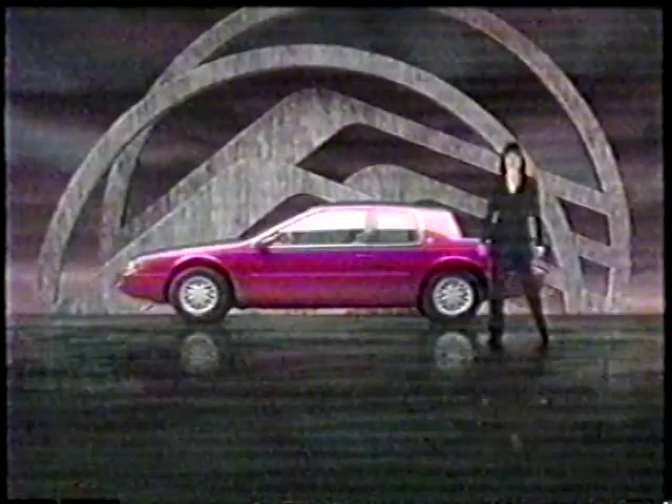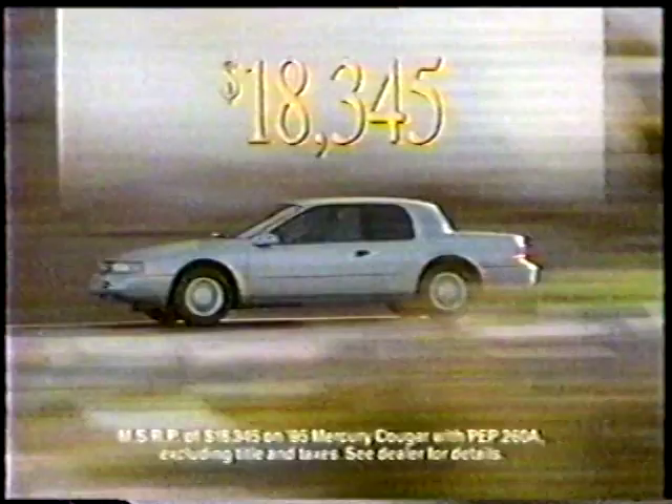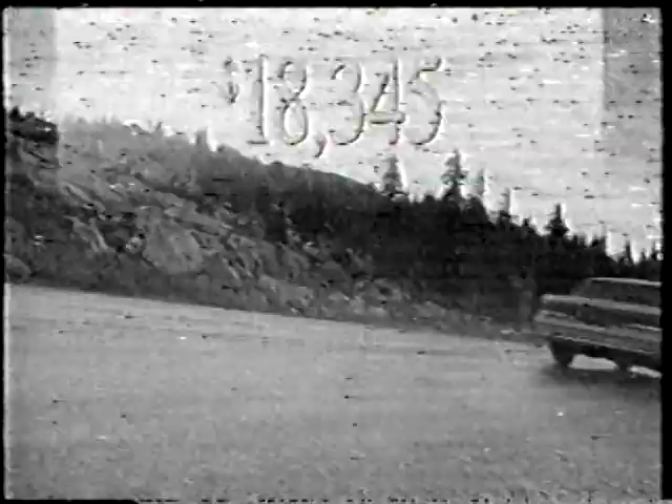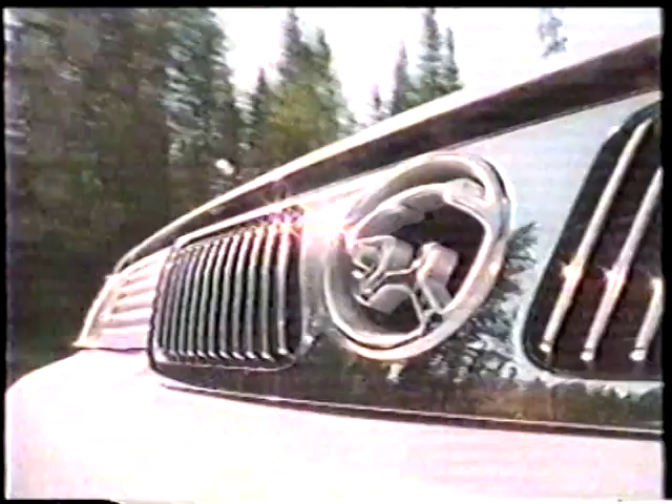Some people want it all: money, power, good looks. And some people get it all — in a Mercury Cougar. With a price like this, Mercury Cougar leaves almost nothing to be desired. The wraparound interior surrounds you in style with the security of standard dual airbags. Cougar's lines are refined and sleek — good looks, power, and a great deal. Some people just have it all. Mercury Cougar at your Lincoln Mercury dealer.